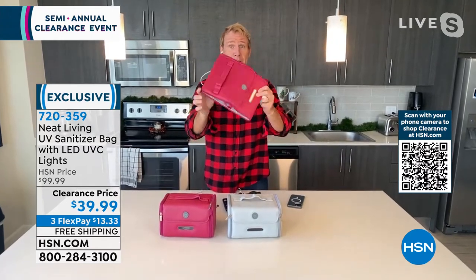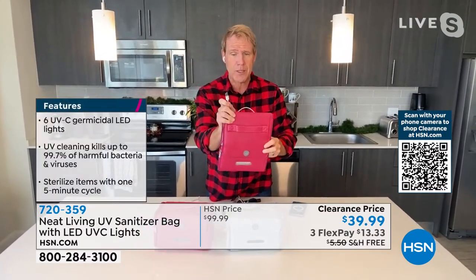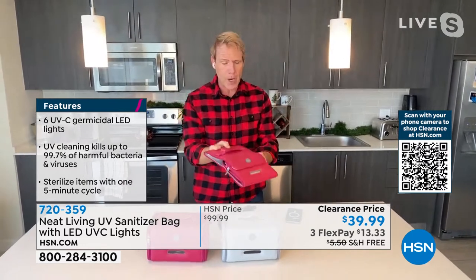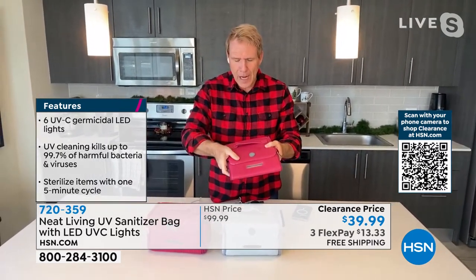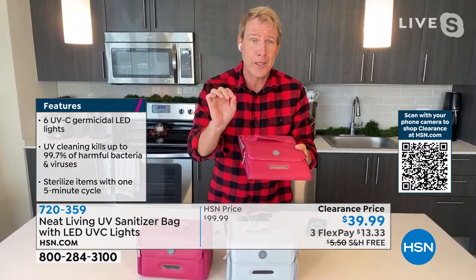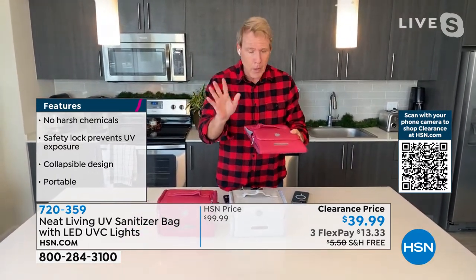First and foremost, it folds down to next to nothing. Since there's no battery, it is USB direct — you have the cord to plug into a USB power source, and we also include the block. Since there's no battery, it's TSA approved. It can go in your carry-on and sit in the overhead compartment. Secondly, it is gorgeous. The hand on this is phenomenal — this looks and feels like a $300 or $400 makeup bag. It's a great bag whether you're traveling or keeping things organized at home.